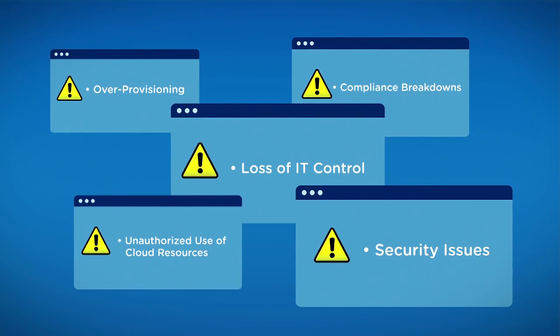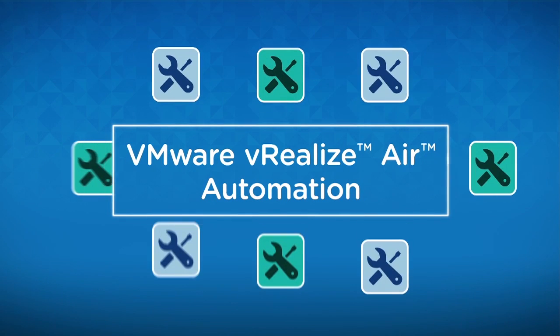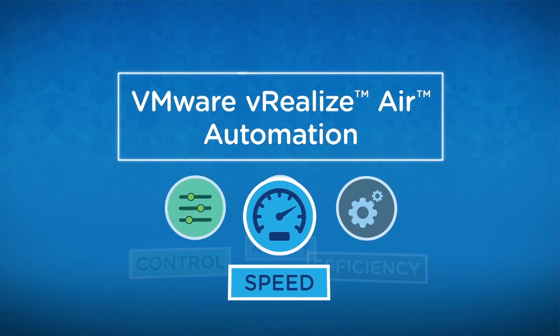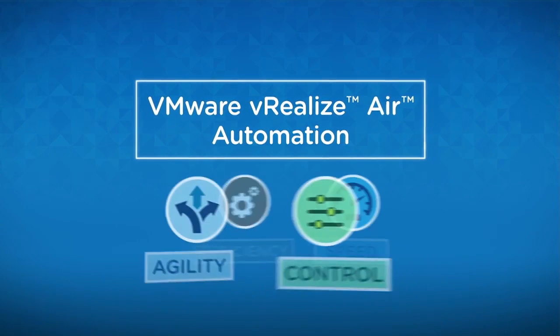VMware has the solution: vRealize AIR Automation. It automates the delivery of critical IT services. Its comprehensive, purpose-built functionality and predefined, customizable services enable rapid delivery, maximize the efficiency of IT resources, and above all, keep businesses agile and keep IT in control.